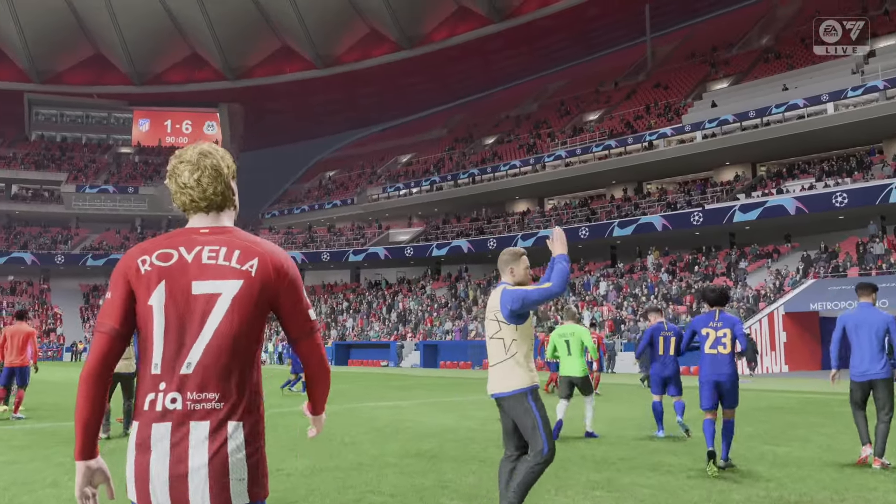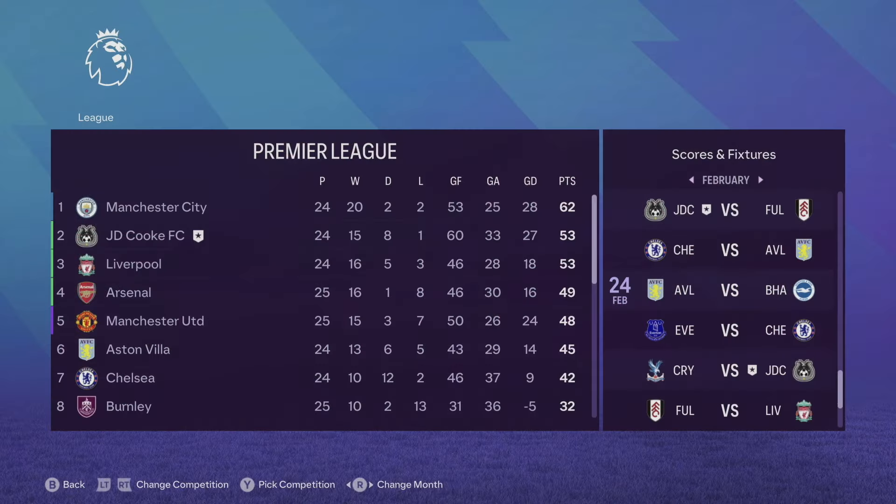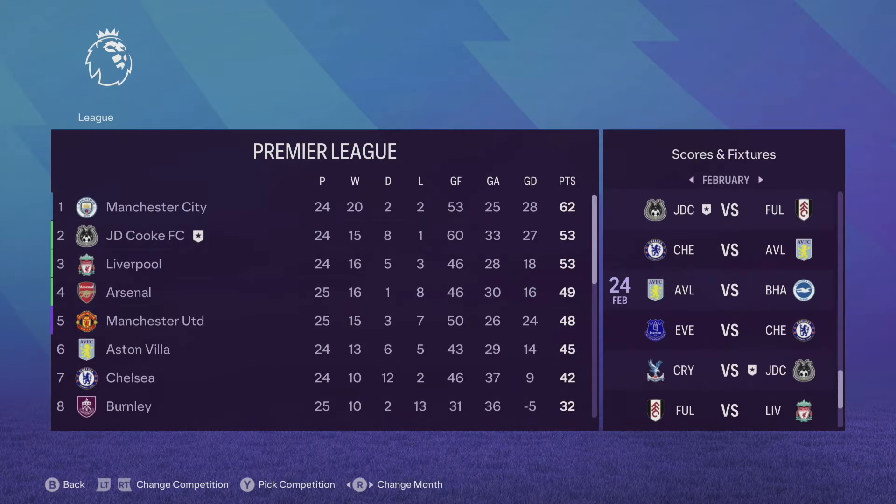Very happy to get some sort of whitewash against Atletico Madrid — a statement that needed to be made to carry on into future games in the Premier League and Champions League. Looking at the table, we've only lost one game this whole season but drawn eight. Liverpool have crept up on us — they're on 53 points just like ourselves, Arsenal on 49, United on 48. Very tight in the top five and Man City look like they're cruising away with it. Hopefully we can get results together and catch up. Hope you guys enjoyed this episode — please like and subscribe and don't forget to hit the notification button!